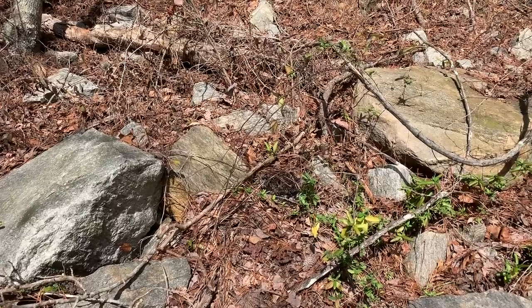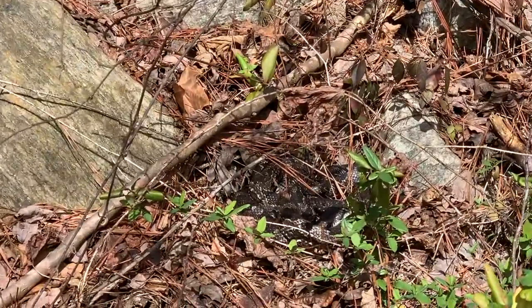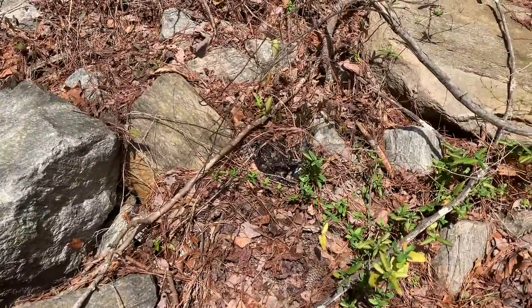Cameron just spotted this nice looking rat snake. He's so well camouflaged right there — you can hardly even see him until you realize you're looking at one. The darkest yellow I've ever seen. Good looking snake.